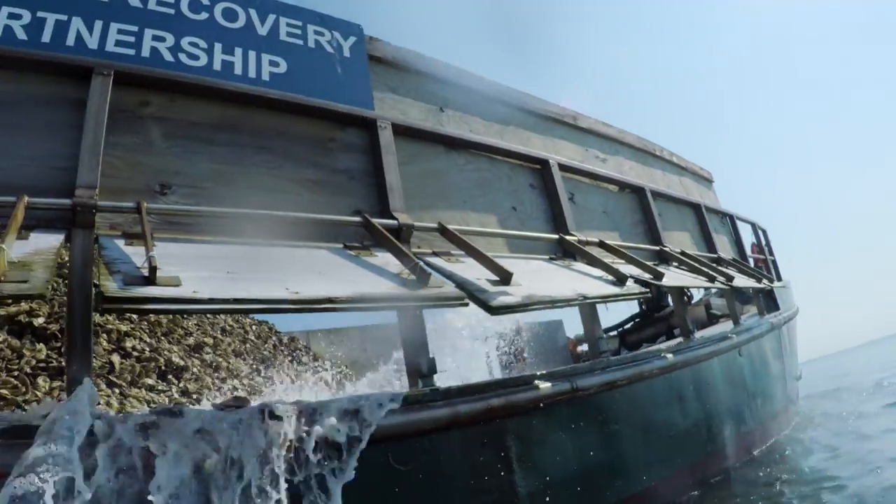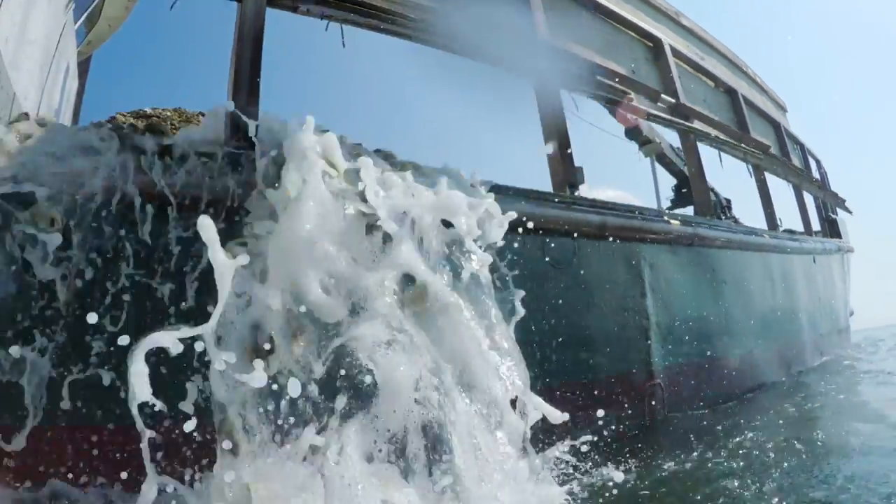Today we were doing some three-year check-in dives on oyster restoration sites in Harris Creek. It's a tributary right near the mouth of the Choptank River on the eastern shore of Maryland. We were checking in on some sites that were planted by the Oyster Recovery Partnership three years ago.